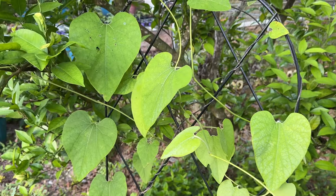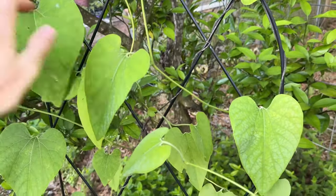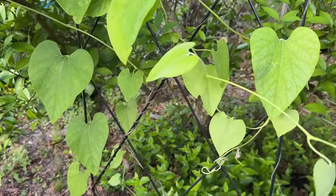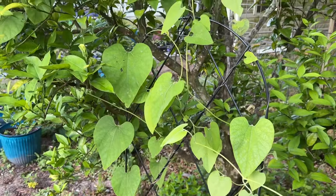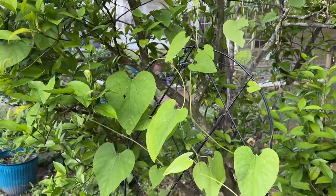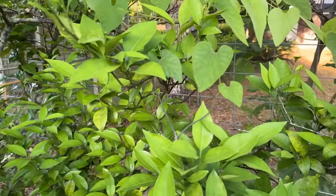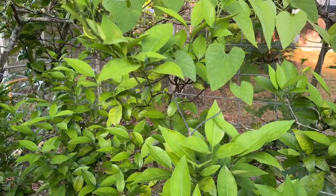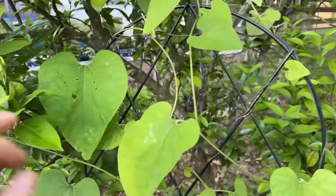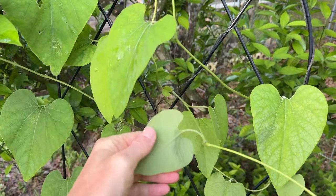I'm on the hunt for pipevine swallowtail eggs or caterpillars. This is my Dutchman's pipevine and it's looking pretty happy — it's getting all up in the orange tree, and I hope that's not going to hurt it. I haven't seen any caterpillars yet. Whenever I see holes in leaves, that's when I look, but it could be anything — I know we've got army worms right now. There are a bunch of seedlings growing in the gravel garden that may or may not make it.